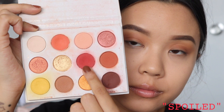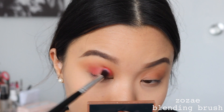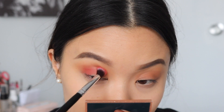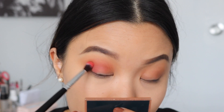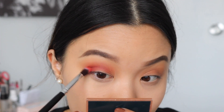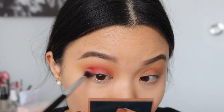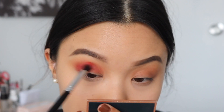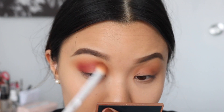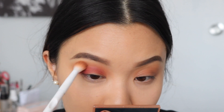Taking the shade Spoiled on a fluffy brush, I'm focusing it on the outer corner of my eye in C motions, bringing it into the inner corner slightly. Mainly focusing the product on the outer corner first, and whatever's left I bring into the inner corner. I like to go back and forth, really packing on the color and building up the intensity. Sometimes the transition shade disappears, so I go back in with my first brush to bring that color back.